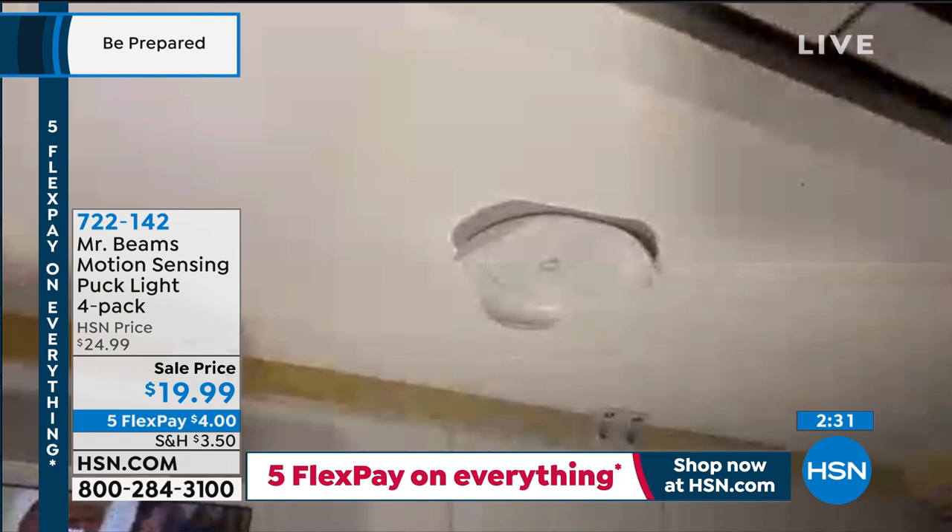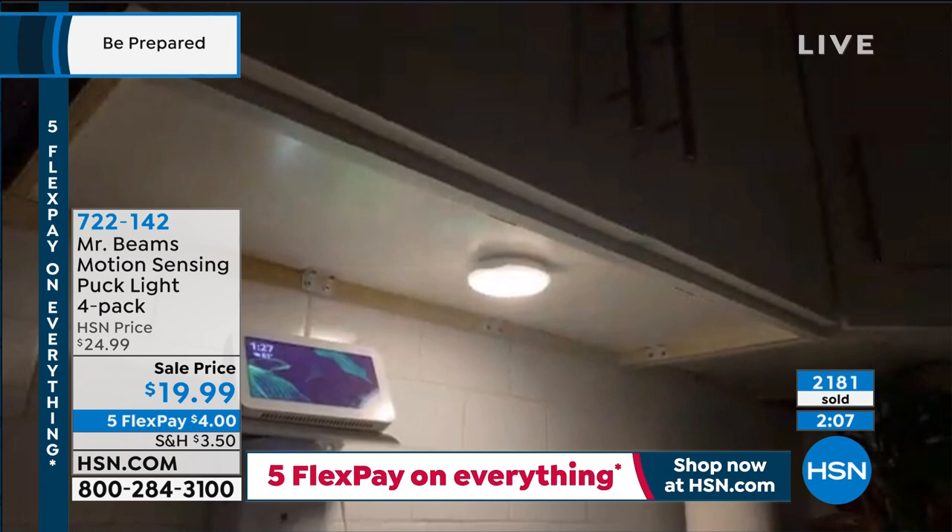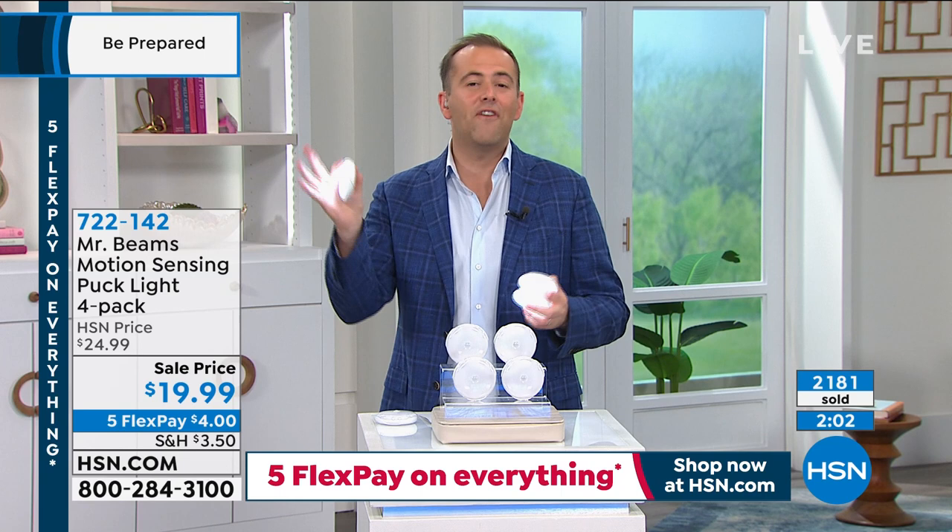It comes with screws or double-sided sticky tape. So anywhere you want light, you're going to have it from the moment you get these. There's your under-cabinet lighting you've always wanted — it could be in the hallways, on the stairs, virtually anywhere. Quick and easy — stick it to the surface and that's where it will live.